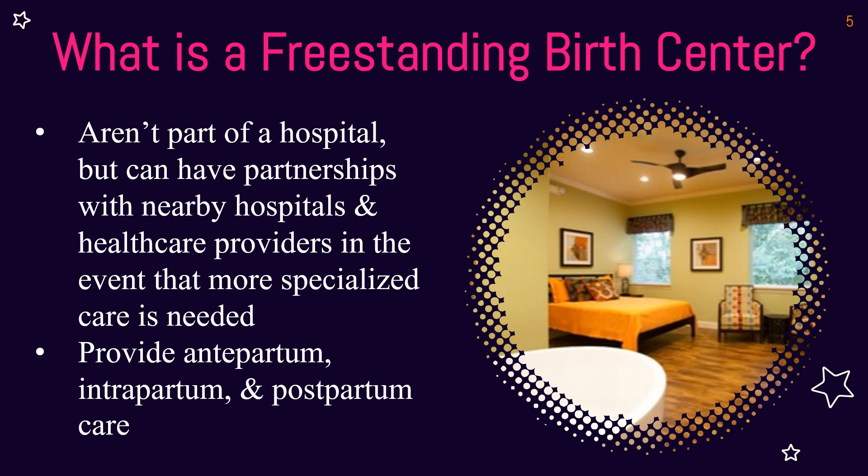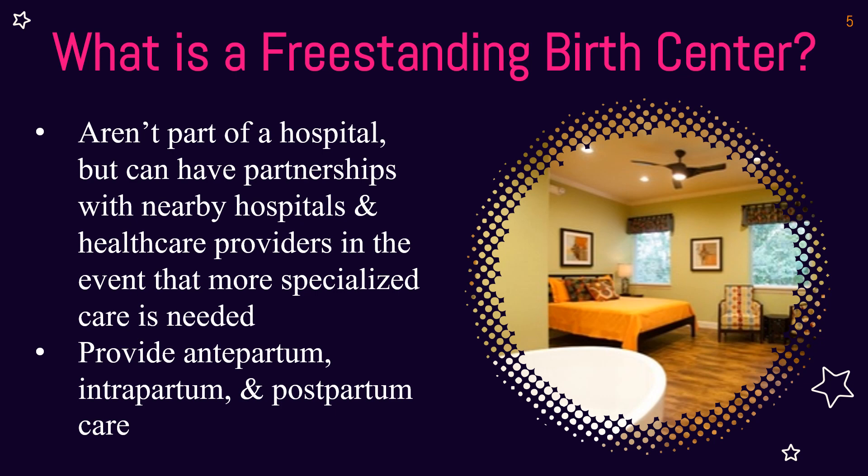Let's make no assumptions. A freestanding birth center means it's not part of the hospital — it's its own entity, not on a hospital campus, its own building. It can be owned by a birth advocate, a midwife, a nurse, a doctor, anyone who wants to open a birth center. It's a separate entity that provides prenatal, delivery, birth, and postpartum care. It's typically a health care facility depending on what state you're regulated in, and the whole point is it's a home-like environment where you can allow the midwifery model of care to occur.